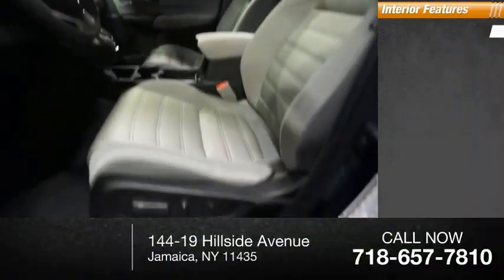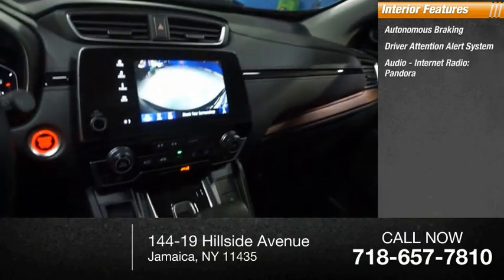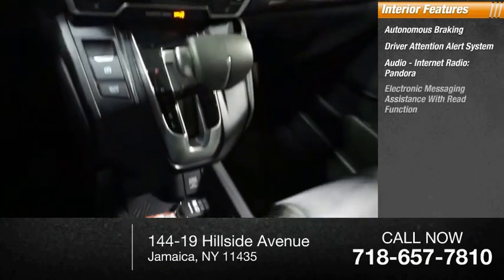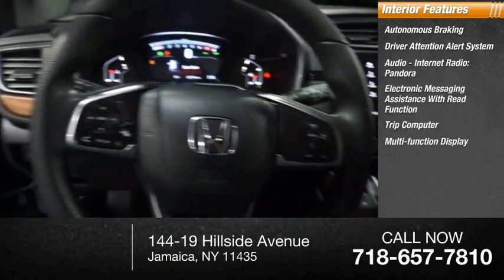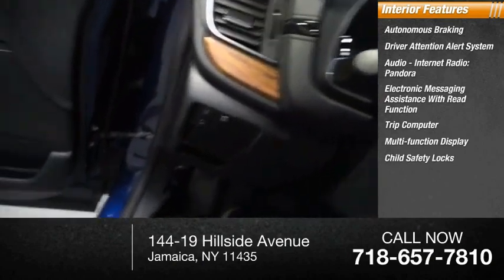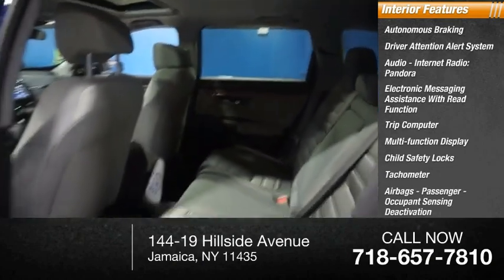Inside you'll find autonomous braking, driver attention alert system, audio, internet radio, Pandora, electronic messaging assistance with read function, trip computer, multifunction display, child safety locks, tachometer, airbags, passenger occupant sensing deactivation.